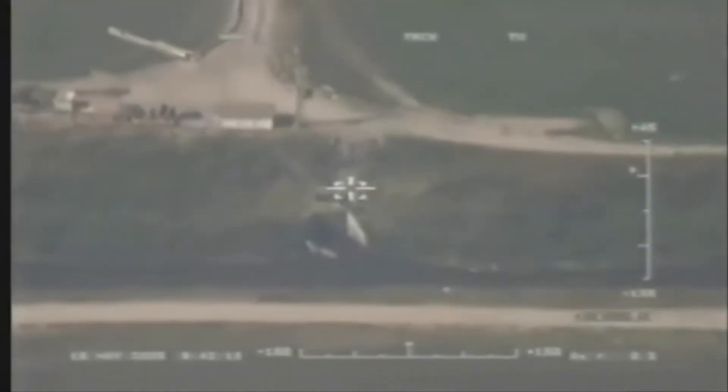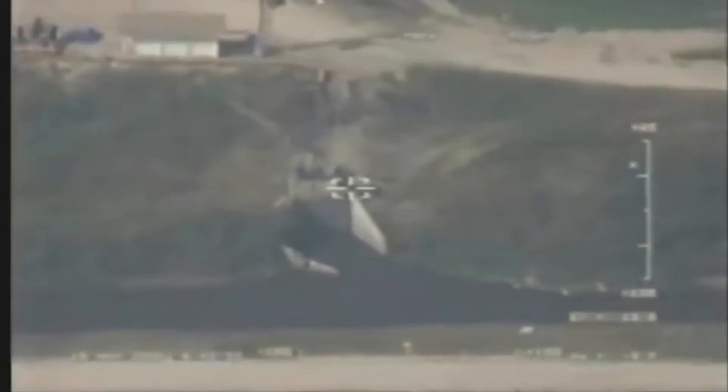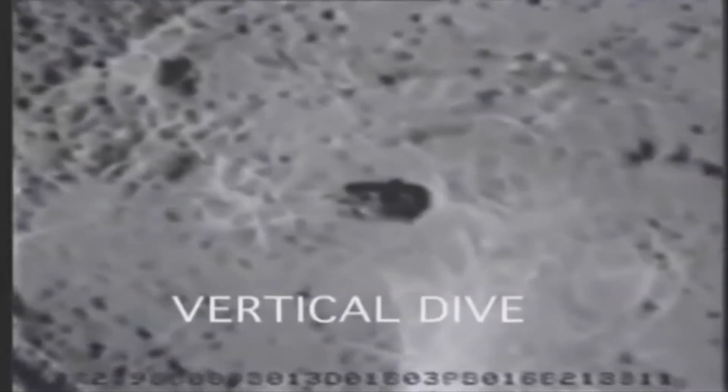In maritime operations, Herup can be employed against targets on land as well as targets at sea. Boaz Levi, Executive Vice President and General Manager of IAI Systems, Missiles and Space Group, commented on the system's capabilities.